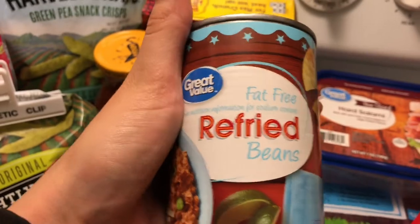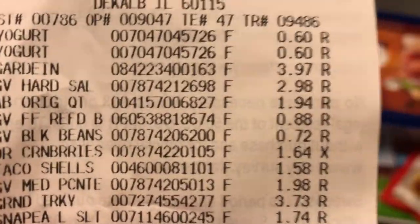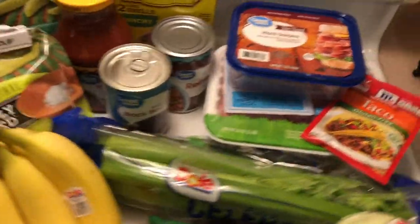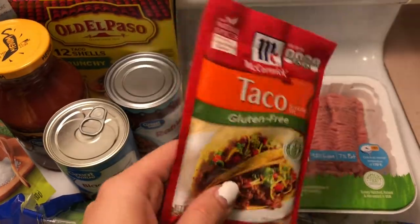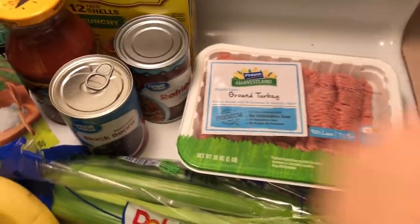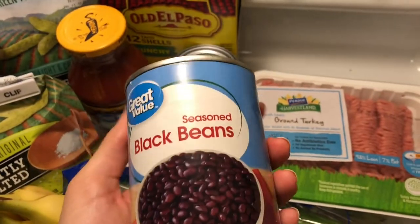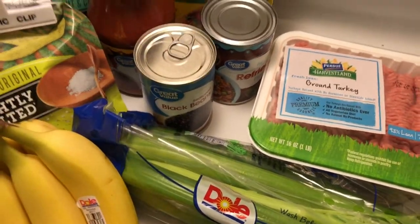Those taco shells are gluten-free as well. To go with dinner I grabbed some fat-free refried beans — Great Value brand, 88 cents, compared to about a dollar for other brands. The next thing is hard salami, and that was $2.98. I also grabbed McCormick gluten-free taco seasoning, which was 98 cents. And I got some black beans too because I'm going to add them to a meal with salad or rice with my sweet potatoes — the Great Value black beans were 72 cents.